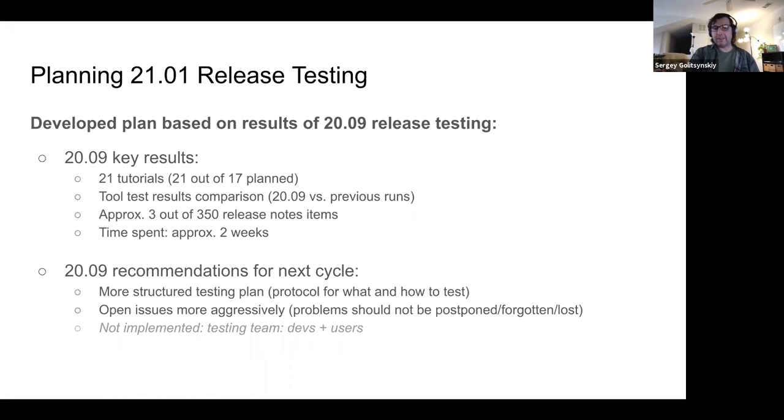There were several recommendations from that release cycle. The three most important were: one, a more structured testing plan with a protocol for what to test, when to open an issue, and when not to; two, open issues more aggressively — previously we'd spend a lot of time identifying whether something was an issue or even jump into fixing bugs, which could take days; and three, mix testing teams with both developers and active Galaxy users, though this last item we were not able to implement this time.